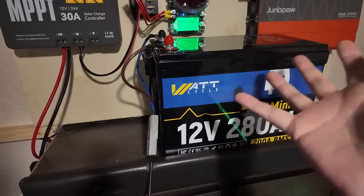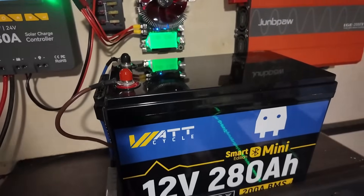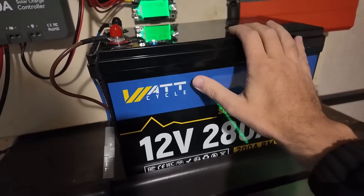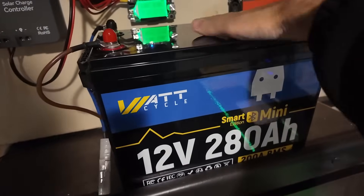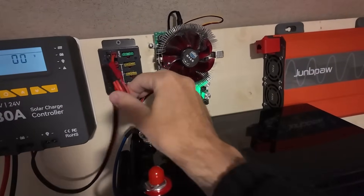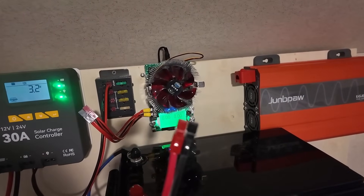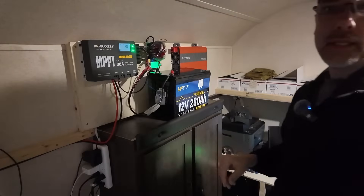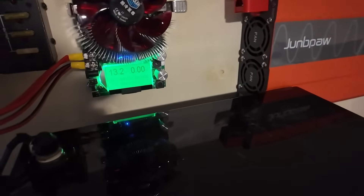Real quick — I have a discount code in the description below. If you're looking to get a battery from WattCycle, they have all different sizes and I've done a couple of videos for you already. Check out the discount code, get yourself the battery you need, and save some money. Let's get testing. We've got the big battery up on the test stand. I use Anderson Power Poles for everything — they're interchangeable, easy to use, and make it really quick to do these tests and swap everything out.